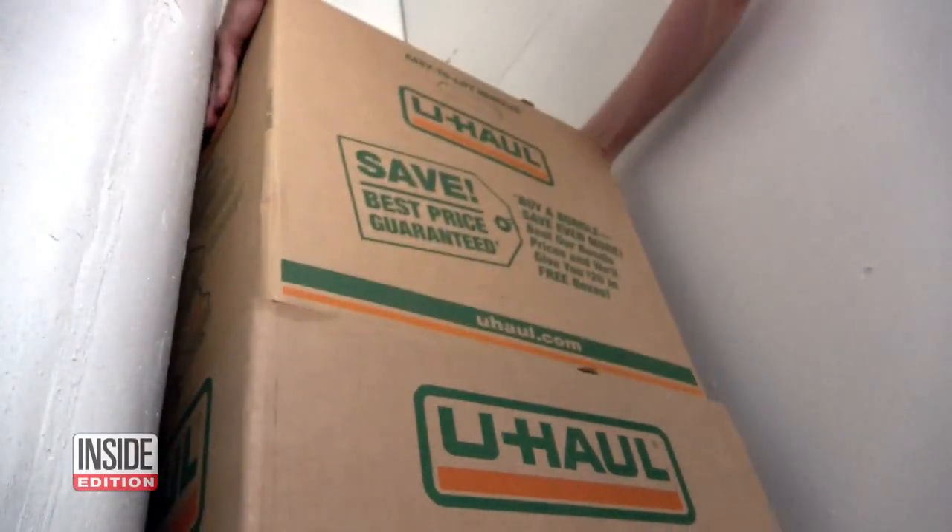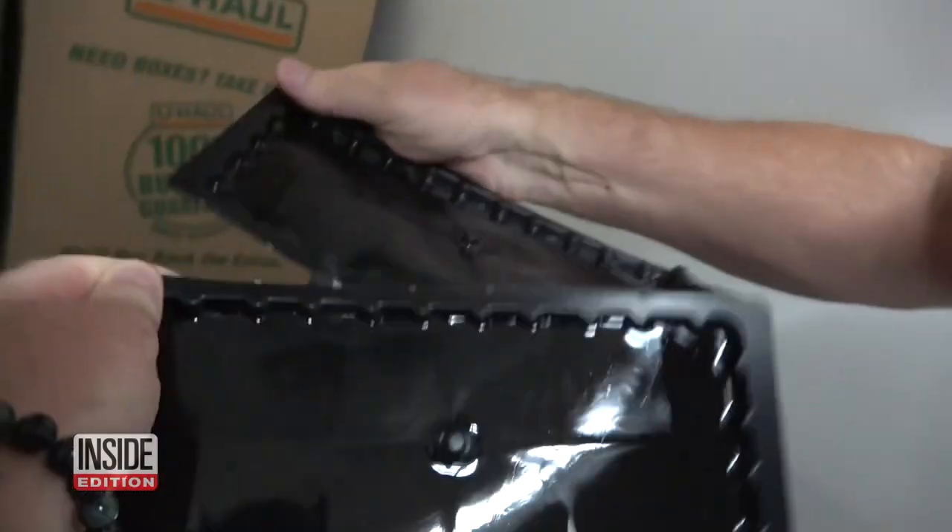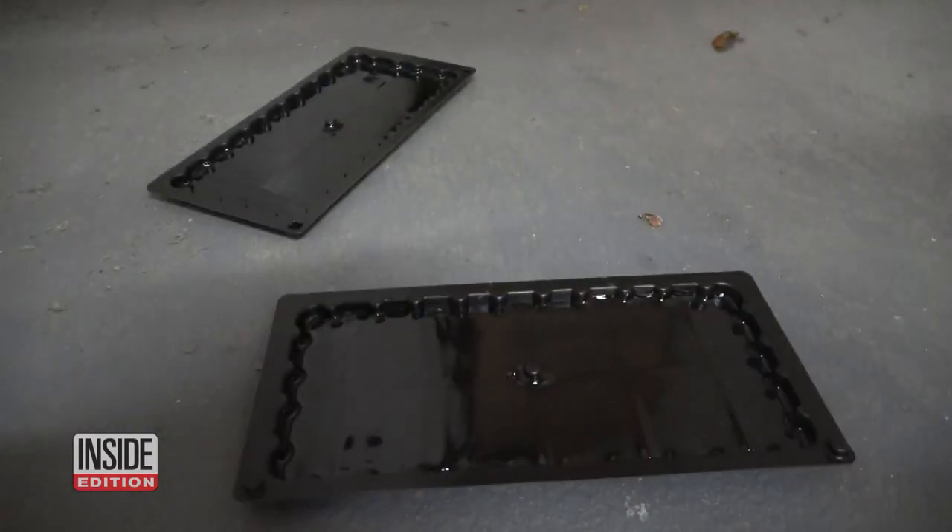The lesson: if you're going to rent a storage unit, you might want to bring along plenty of protection. U-Haul tells us they proactively guard against pests at all their facilities and take preemptive measures, including hiring pest control companies and sanitizing the storage units every day.